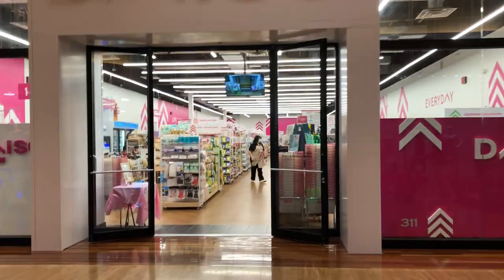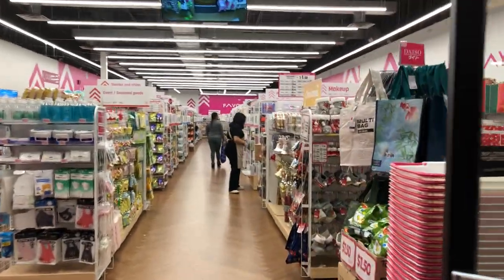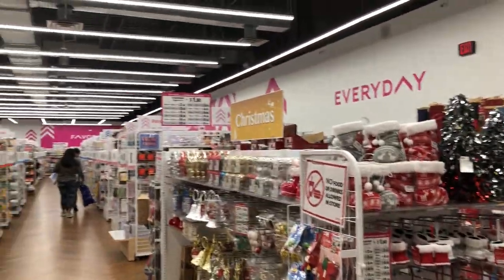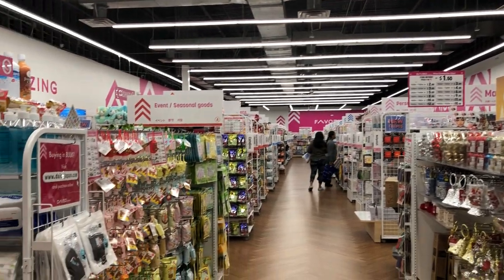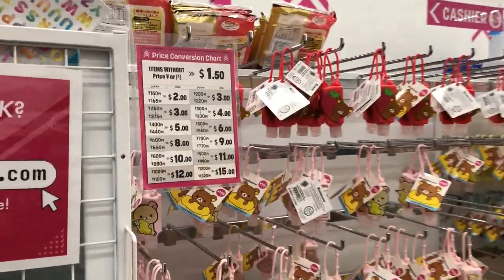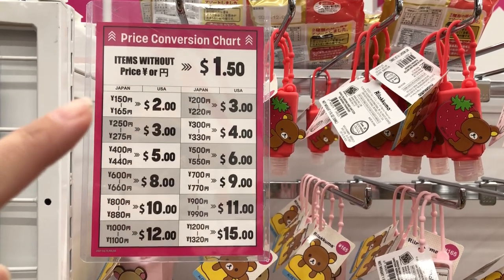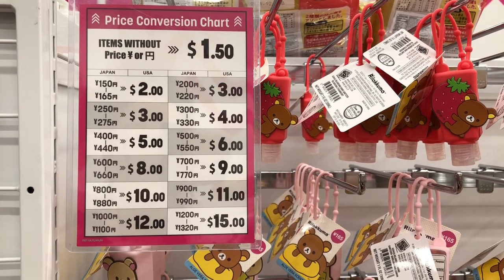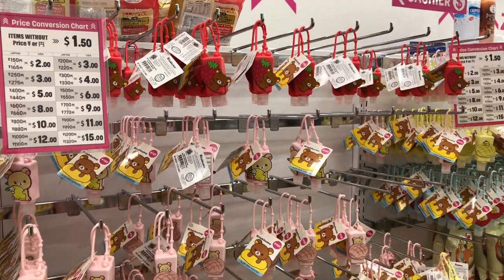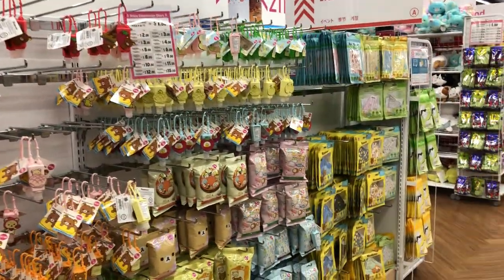Please bear with me as I am not used to vlogging like this — I'll try to keep it as steady as possible. So this is what Daiso looks like. It's very clean and most everything in here is going to be a dollar fifty. Here is the price conversion chart. Items without a price are a dollar fifty, and here is how you convert the prices on everything else. There's just so many fun little things you can get for your shoeboxes.